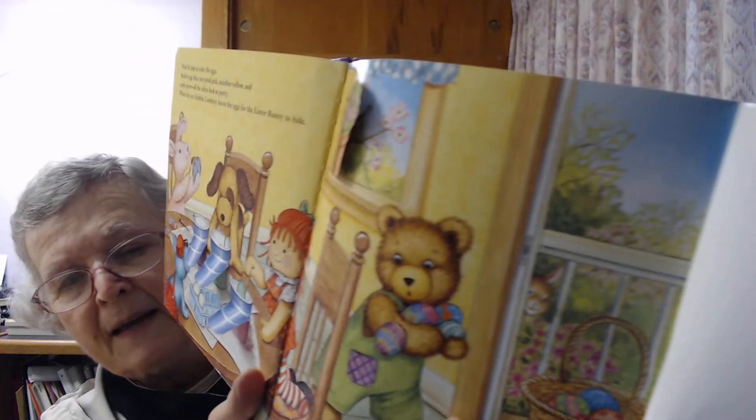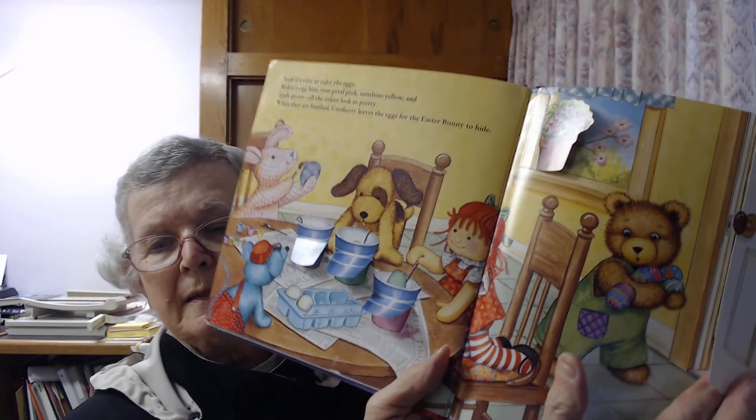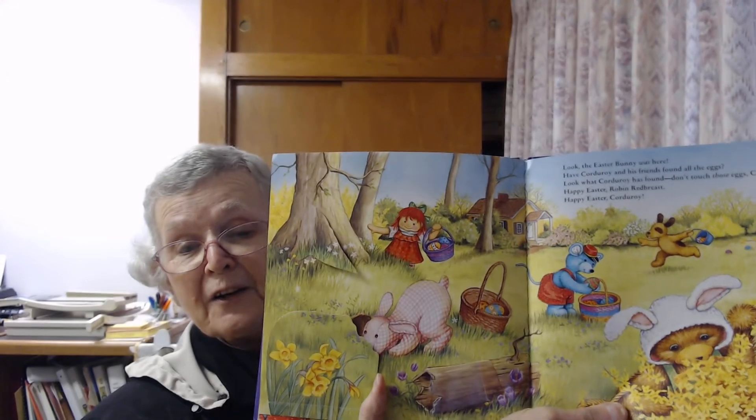I think this door opens — look what's behind this door! The Easter bunny was here. Have Corduroy and his friends found all the eggs? Look what Corduroy has found.